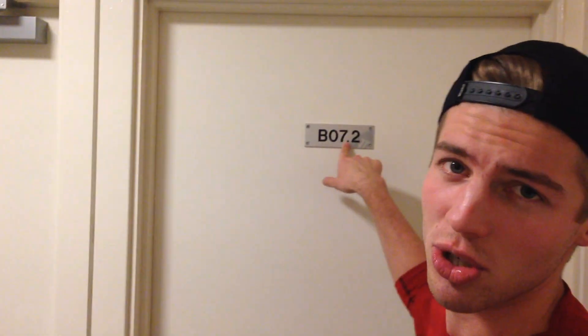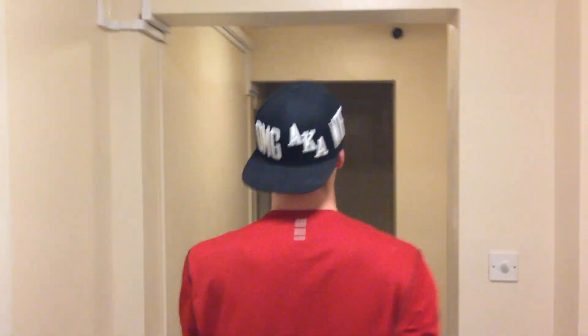My flatmates and I live in flat 372, so in case you want to write me a letter, that's the number. Here is our entrance, and now we come into our lovely kitchen.